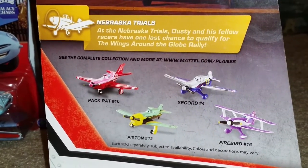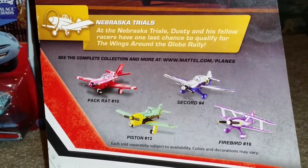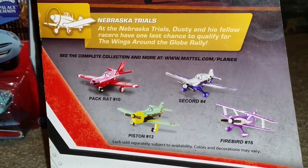Here is a biography that says: at the Nebraska Trials, Dusty and his fellow racers have one last chance to qualify for the Wings Around the Globe rally. If you want to pause and read, go ahead.